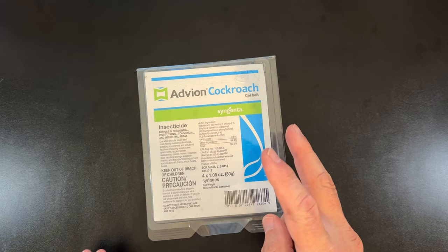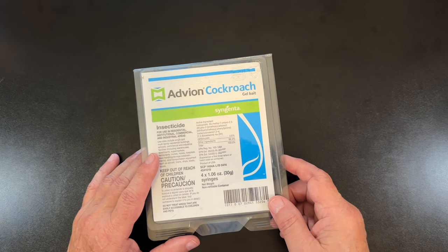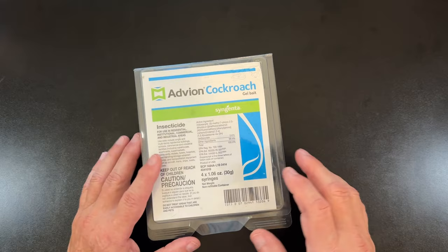I've had two different exterminators come out. I used to do it myself all the time for 40 years, and then I got tired of doing it myself, got old, and decided to let a professional come in. I didn't see any more results from them doing it than I did when I did it.